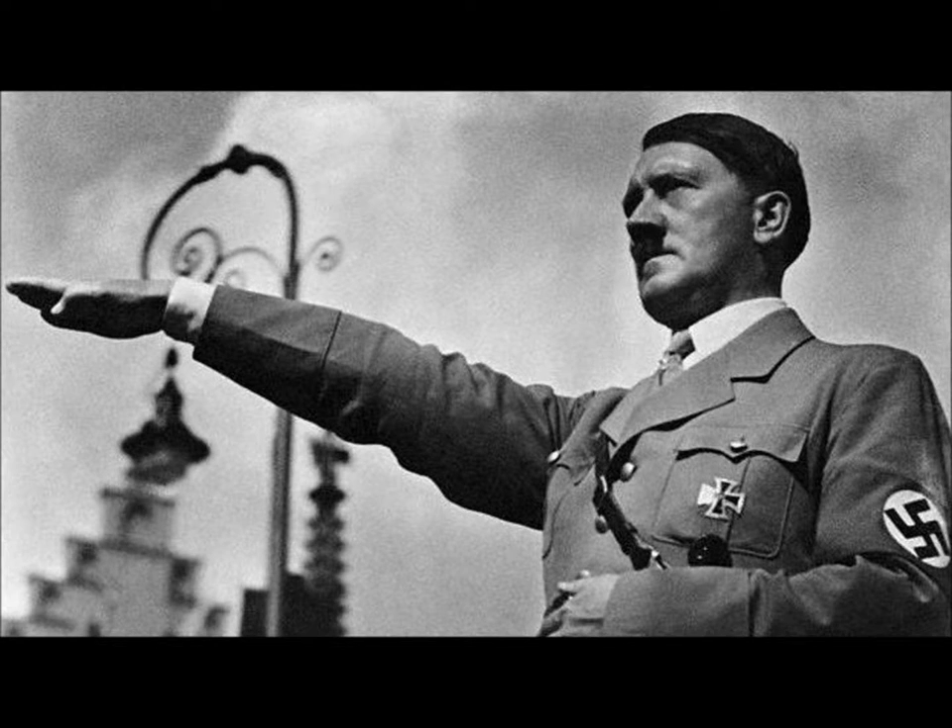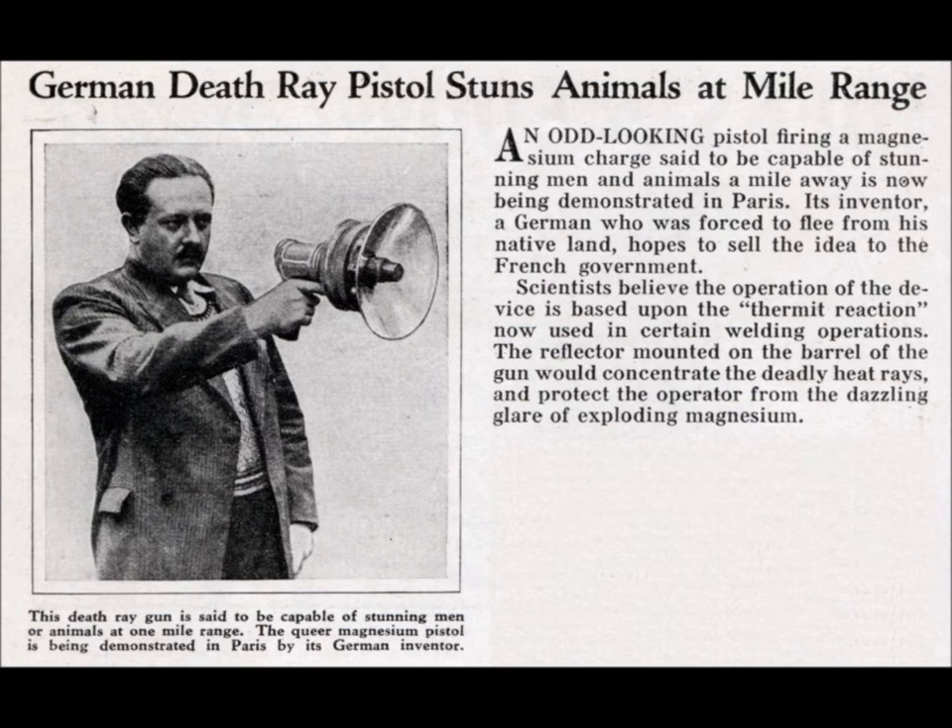At the beginning of the Second World War, the Germans had been able to take over the city of Paris, and now set their sights on the British as well. They even began to threaten the British with the use of death rays.